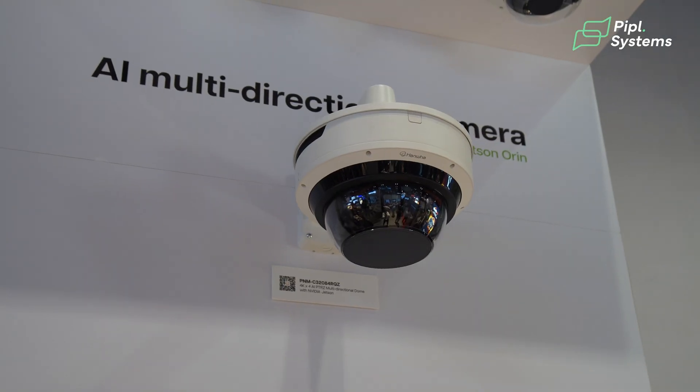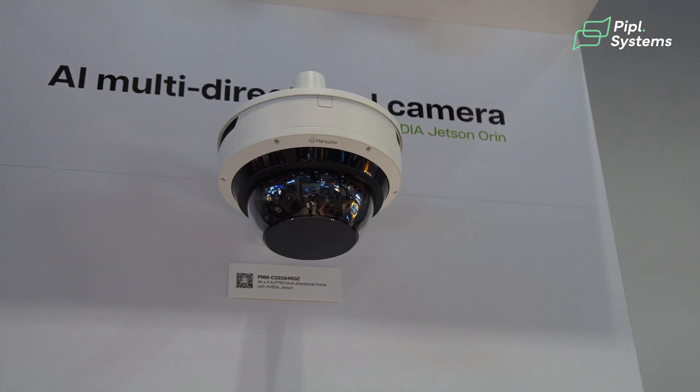In regards to the camera architecture, we've incorporated this technology into a 16-camera architecture where we have included our PTRZ technology, in addition to upgrading all four multi-directional sensors to 4K.